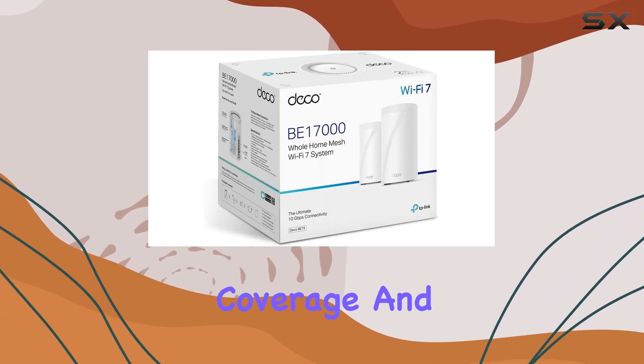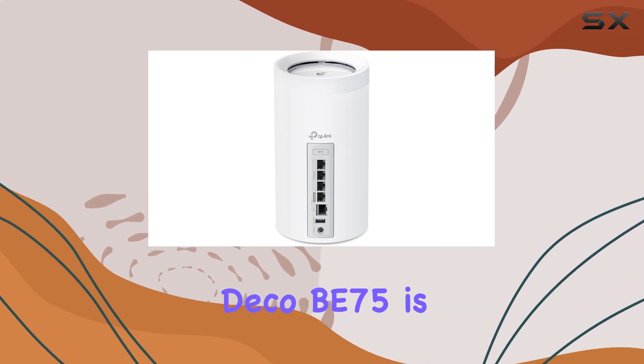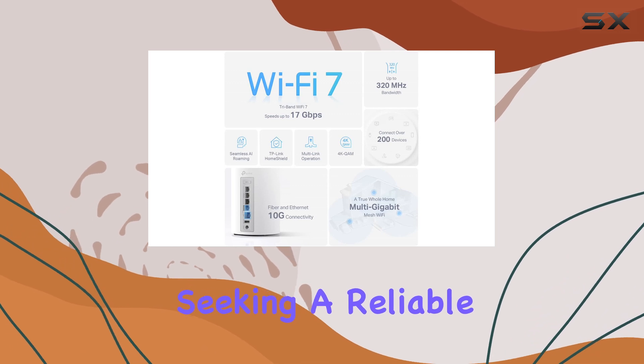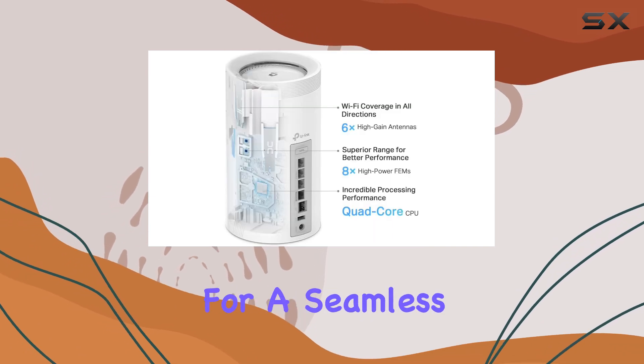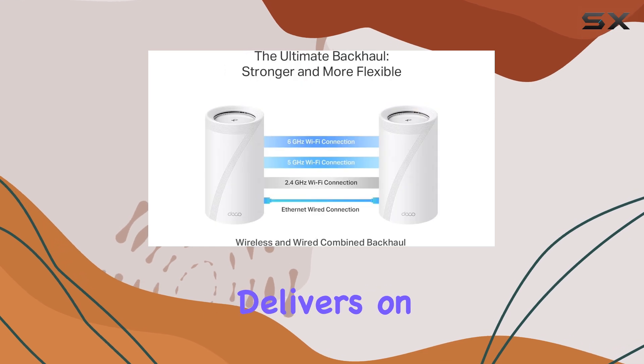With its impressive speed, extensive coverage, and advanced Wi-Fi 7 technology, the TP-Link Deco B75 is an excellent choice for anyone seeking a reliable and future-proof home network solution. Whether you're a gamer, a streaming enthusiast, or simply looking for a seamless online experience, the Deco B75 delivers on all fronts.